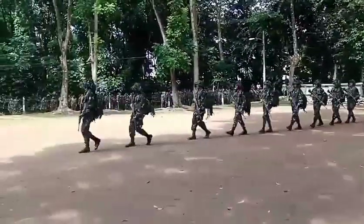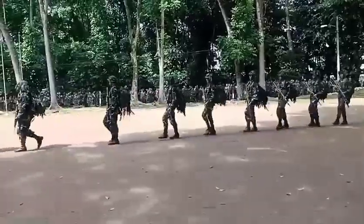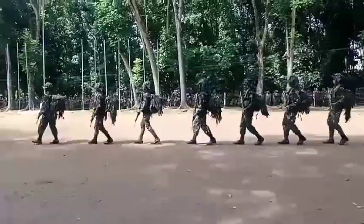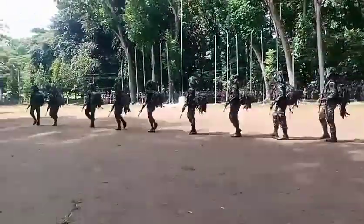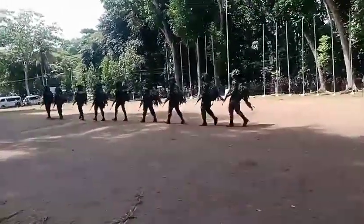This Infantry Rifle Squad is the smallest unit of the Philippine Army. They are trained to fight and defeat the enemy on combat operations. Their mission is to seek out and close with the enemy by means of fire and maneuver, to destroy, capture, or repel his assault and eliminate his fighting capability.